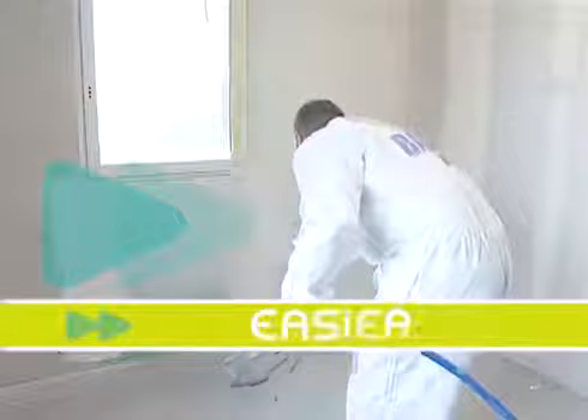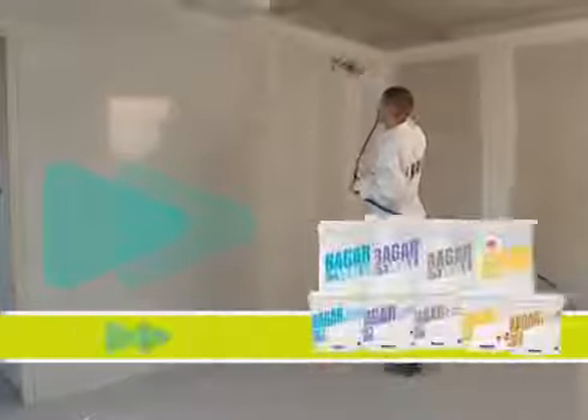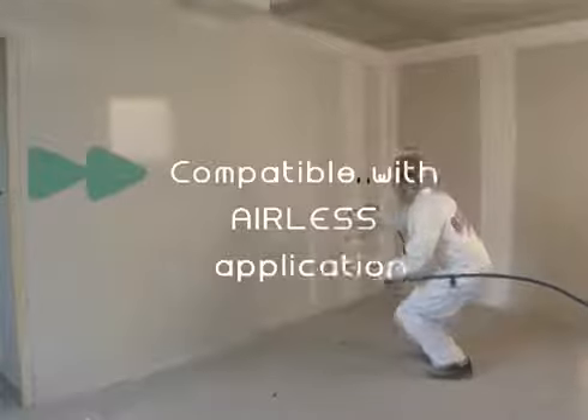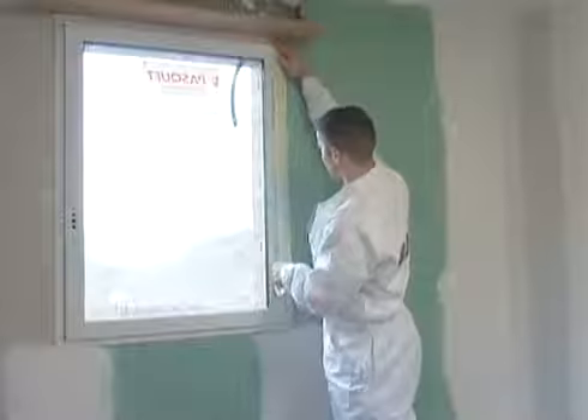Faster. Easier. More efficient. New Bagger Airless range — a range of spray applied plasters which are compatible with airless machines. The airless technology is perfectly suited for leveling and skim coating jobs.